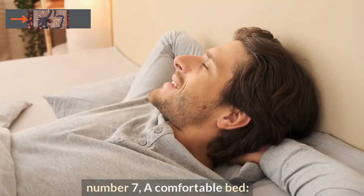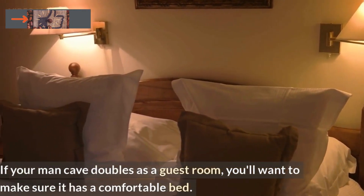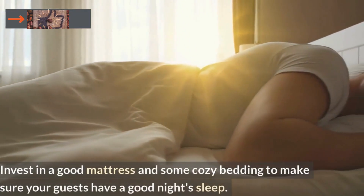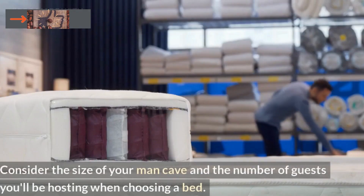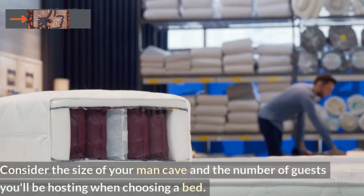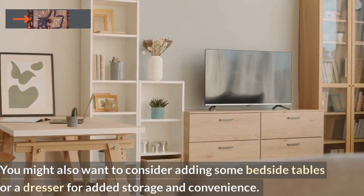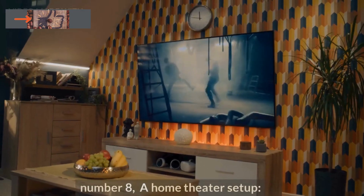Number 7: A Comfortable Bed. If your man cave doubles as a guest room, you'll want to make sure it has a comfortable bed. Invest in a good mattress and some cozy bedding to make sure your guests have a good night's sleep. Consider the size of your man cave and the number of guests you'll be hosting when choosing a bed. You might also want to consider adding some bedside tables or a dresser for added storage and convenience.